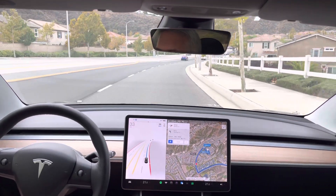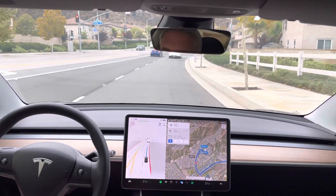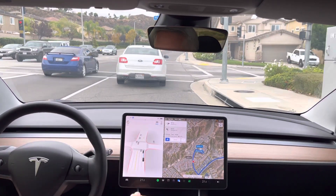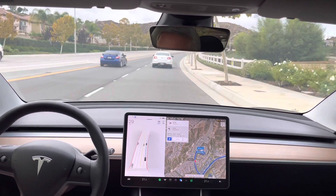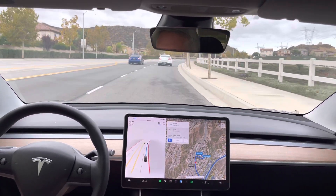In 1000 feet, turn right onto Better Lane. I've noticed whenever a turn is completed, it doesn't see speed signs or stop signs within a certain distance of the turn. That's been an issue for many, many provisions.